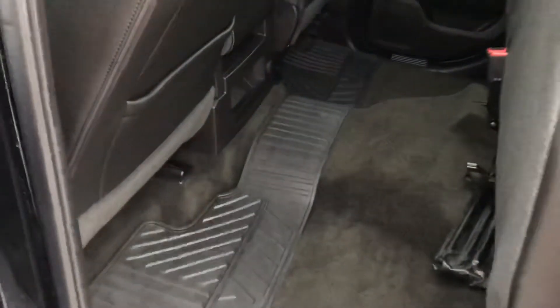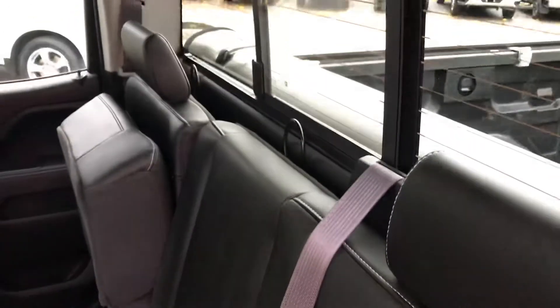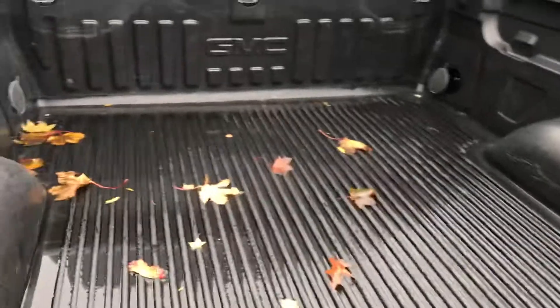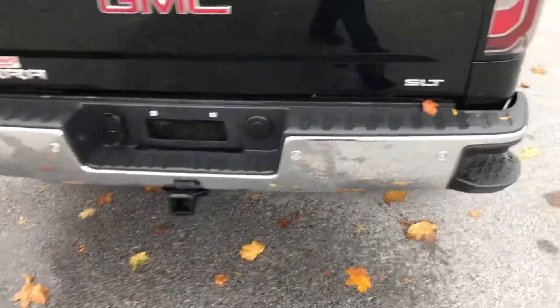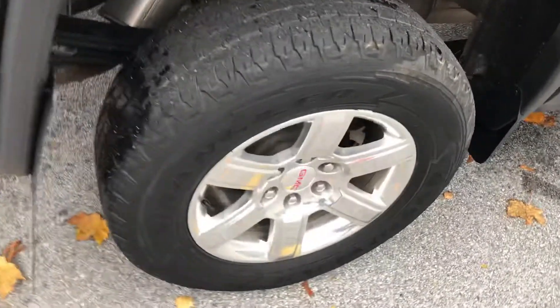Also does have the nicer floor mats in the back and the front, a sliding rear window, your soft roll-up tonneau cover, and a nice bed liner in it too. All set up for towing. It also has your backup sensors. You can see the wheels are in very good shape.